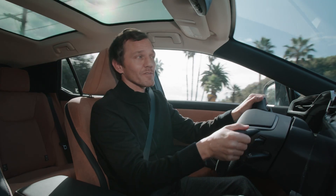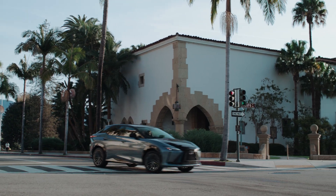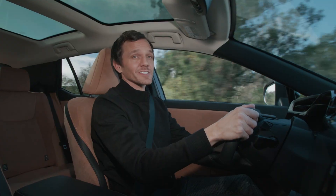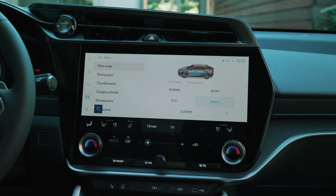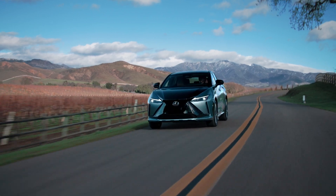Direct4 helps the RZ deliver a flat ride, precise handling, and impressive stability that elevates the Lexus driving signature. Using the 14-inch touchscreen, you can select Normal, Sport, Eco, and Range driving modes. Range mode is BEV-specific and maximizes driving range efficiency.